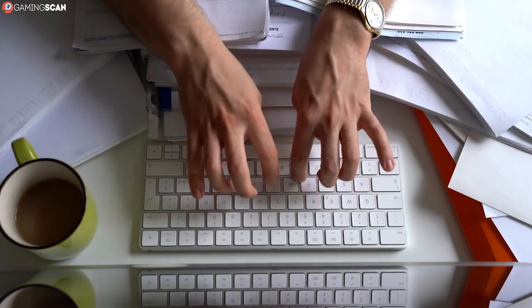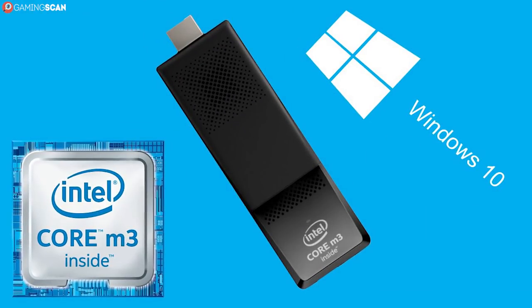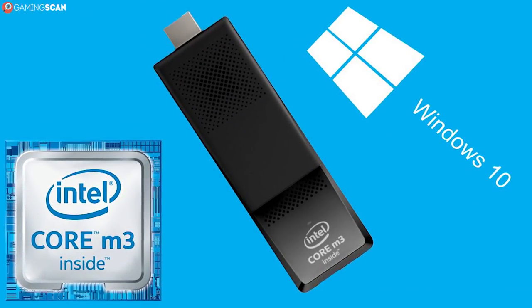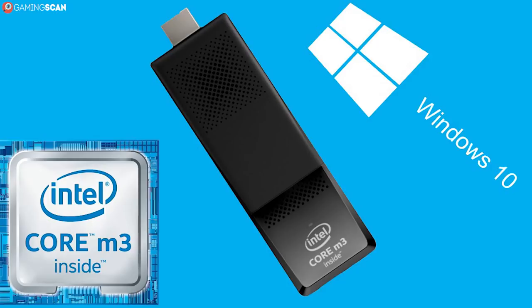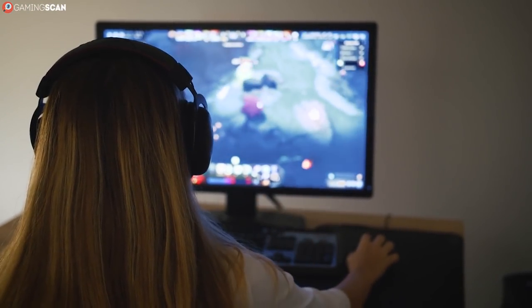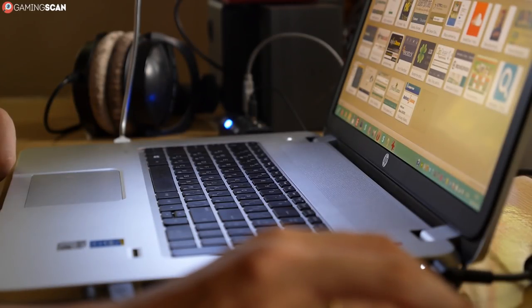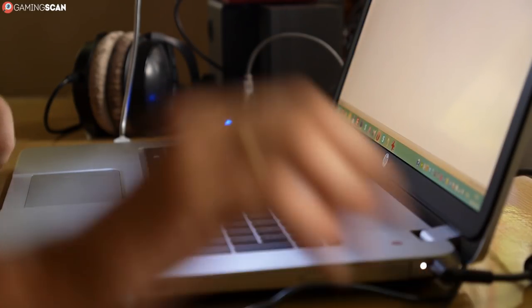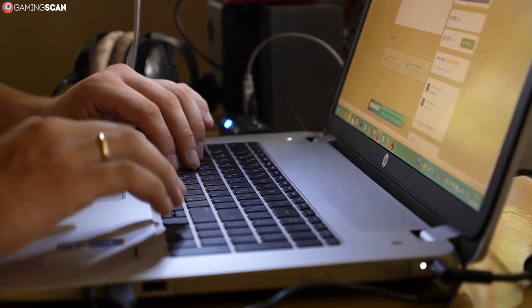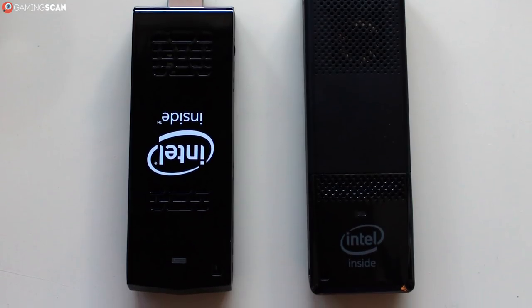Using these sticks is just as easy as we've made it sound. Just plug them into the HDMI port of your TV or monitor and boot it up as you would any other PC. Though, as you may have guessed from the specs, these devices would hardly qualify for gaming. They're best suited for internet browsing and word processing. So now that we've got that out of the way, let's take a look at the best PC sticks each price range has to offer in 2019.